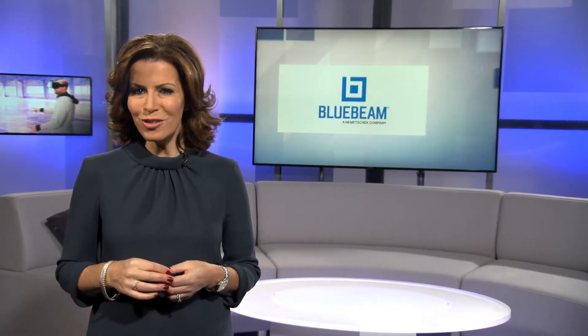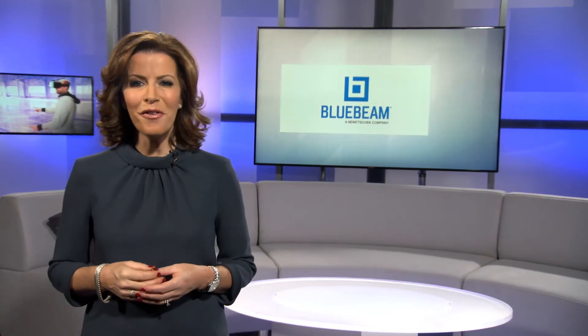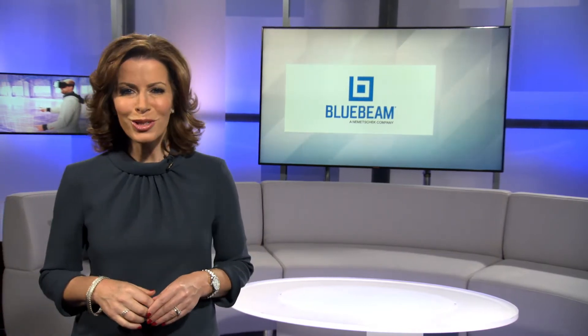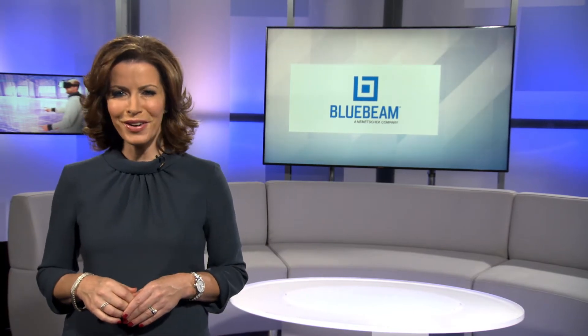In Sweden, the multinational project development and construction company Skanska is partnering with technology provider Bluebeam, using digital solutions to connect the people at job sites with the teams in the office and help simplify the way their employees work. Julie MacDonald put on her steel cap boots and joined them on site to find out more.